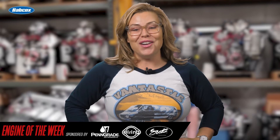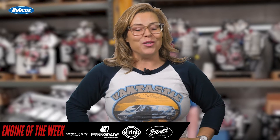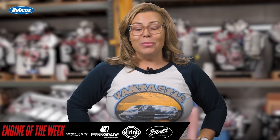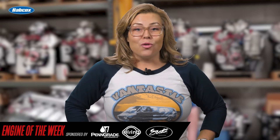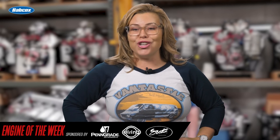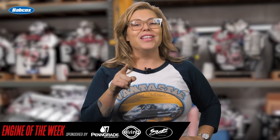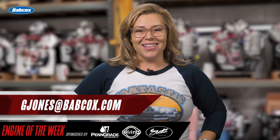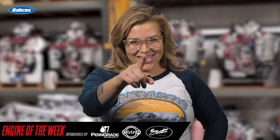That does it for this episode of Engine of the Week. Thanks to our sponsors — Penn Grade 1, SCAT Crankshafts, and L-Ring. Please like, comment, subscribe, and share if you haven't already. And if you have an engine you would like to see featured, please email our editor Greg Jones at gjones@babcox.com. We'll see you next time.